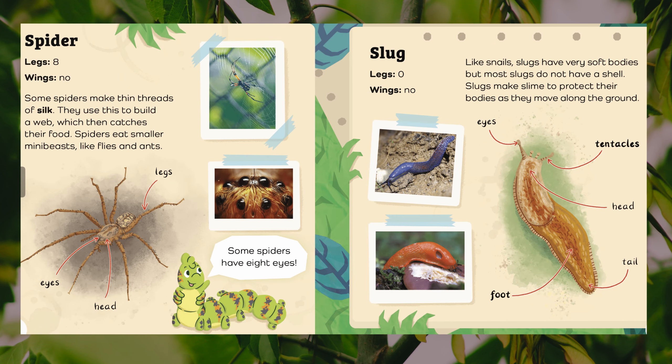Spider. Legs: eight. Wings: no. Some spiders make thin threads of silk. They use this to build a web, which then catches their food. Spiders eat smaller mini-beasts like flies and ants. Some spiders have eight eyes. Body parts: legs, eyes, head.